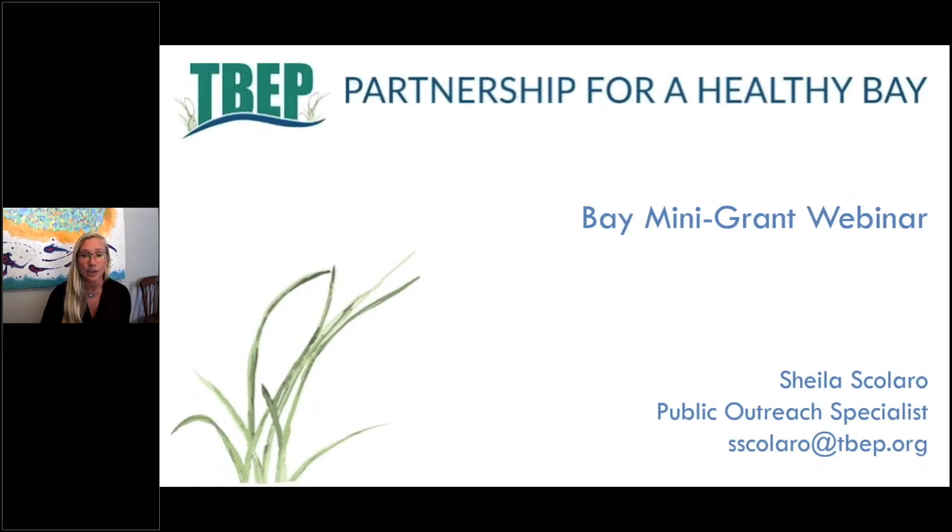This webinar is being recorded, so following the event you will receive both a copy of the webinar and the presentation. I will also provide to you an application packet, which I will talk about briefly throughout this presentation, and then I'll send to you any associated links for templates and any online materials.